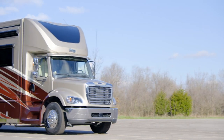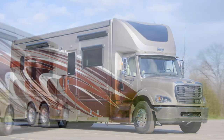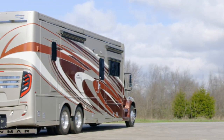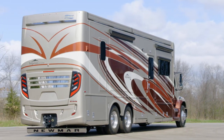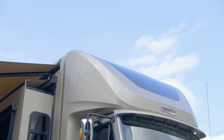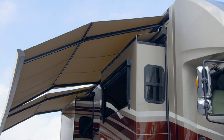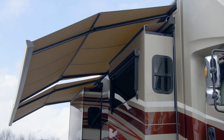The Supreme Air features Silverleaf monitoring for convenience and control. It centralizes oversight of the AC-DC, generator, water tanks, climate, and floor heat, and also offers diagnostics. You'll love relaxing beneath the Girard awning package, which offers two Nova side awnings, slide-out covers, and power window awnings.